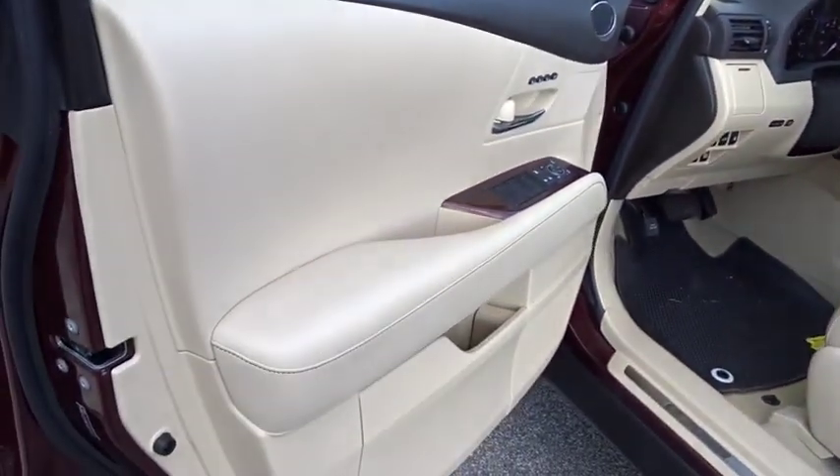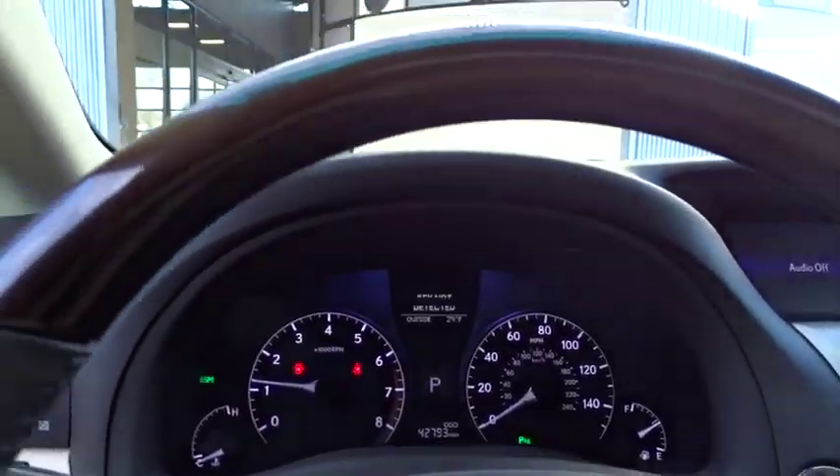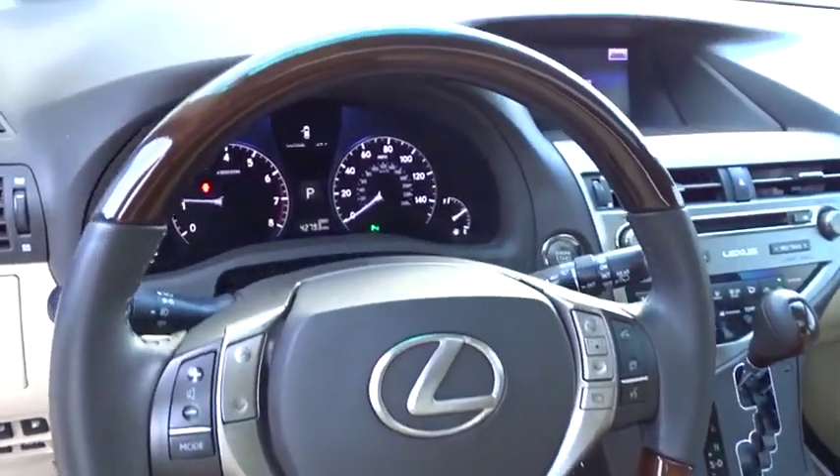Dual airbags, power steering, adjustable steering wheel, four-wheel disc brakes, aluminum wheels, auto-dimming rearview mirror, floor mats, cruise control.